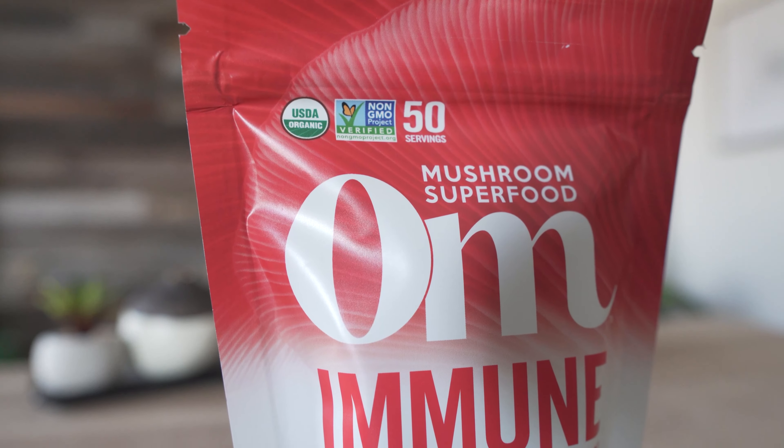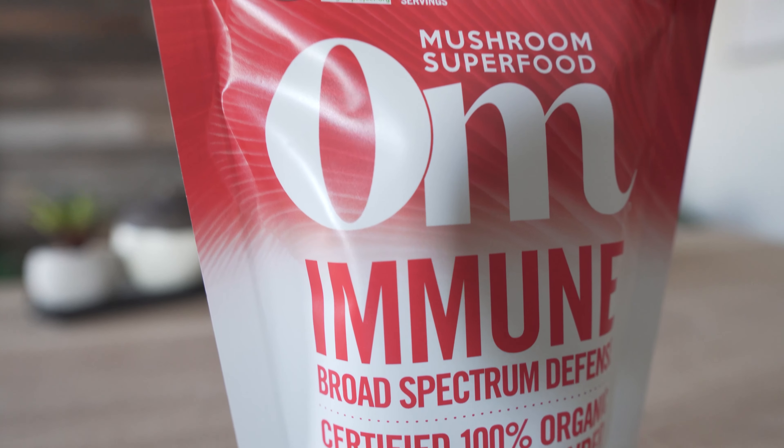OHM has a ton of great products, but for the sake of simplicity we're going to focus on this particular one — OHM Immune. This is a blend of reishi, turkey tail, agaricus, and maitake mushrooms, and contains both mycelial and fruiting body biomass. In case you don't know what that means, mycelium is the root-like structure of mushrooms and contains unique compounds not actually found in the body of the mushroom, which is why you'll often see it incorporated into quality mushroom supplements like this one.